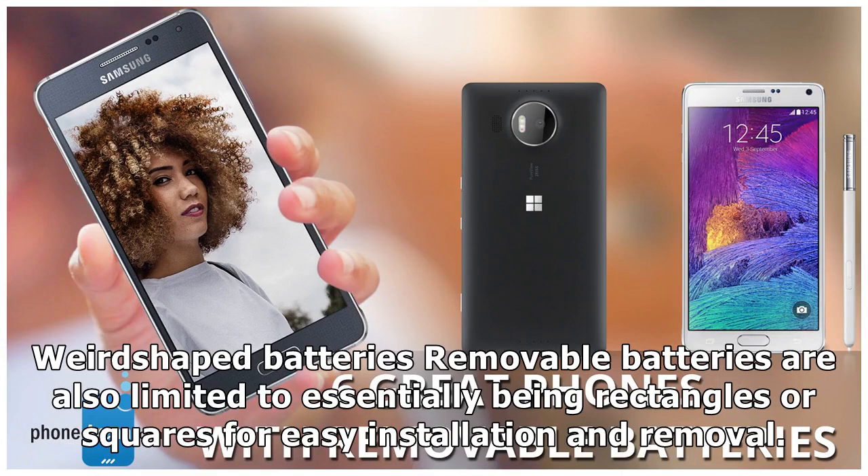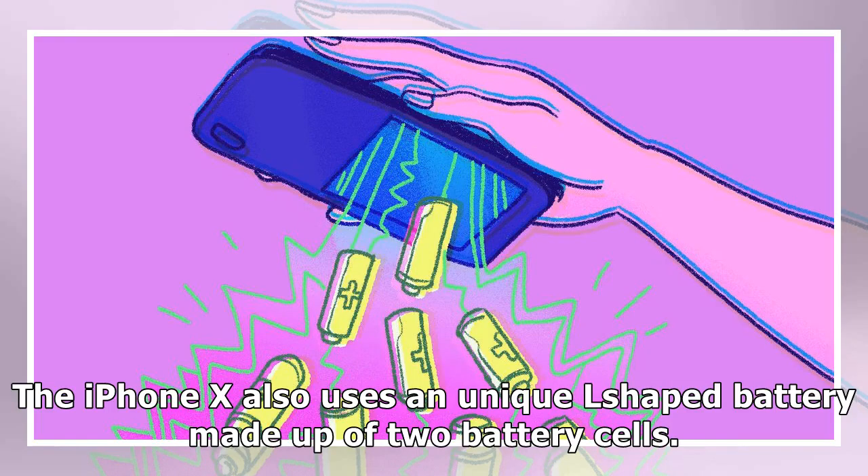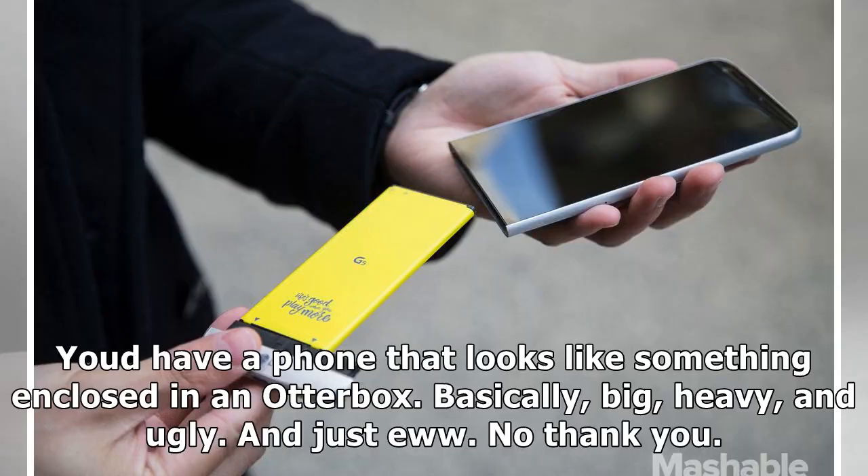Weird-shaped batteries: removable batteries are also limited to essentially being rectangles or squares for easy installation and removal. New phone batteries are built to squeeze more power with unconventional designs. For example, the LG G2 used a step battery design that packed more battery into the curved corners, which would normally be wasted with straight edges. The iPhone X also uses a unique L-shaped battery made up of two battery cells. Had these phones used a removable rectangle-shaped battery, they wouldn't get the stellar battery life they do in the same svelte designs — you'd have a phone that looks big, heavy, and ugly.